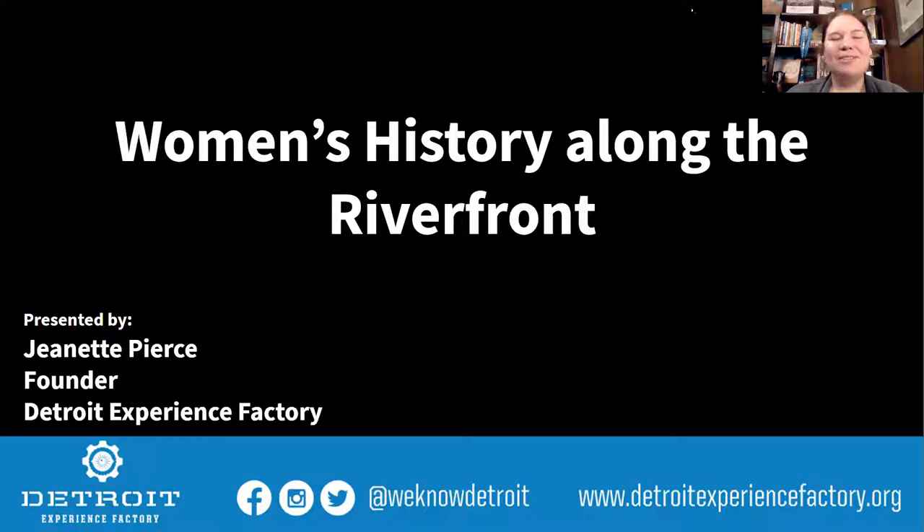Hello, everybody. My name is Jeanette Pierce, and I'm going to be your tour guide today. I'm the founder of the Detroit Experience Factory, and today's tour is the Women's History Along the Riverfront, sponsored by the Detroit Riverfront Conservancy.